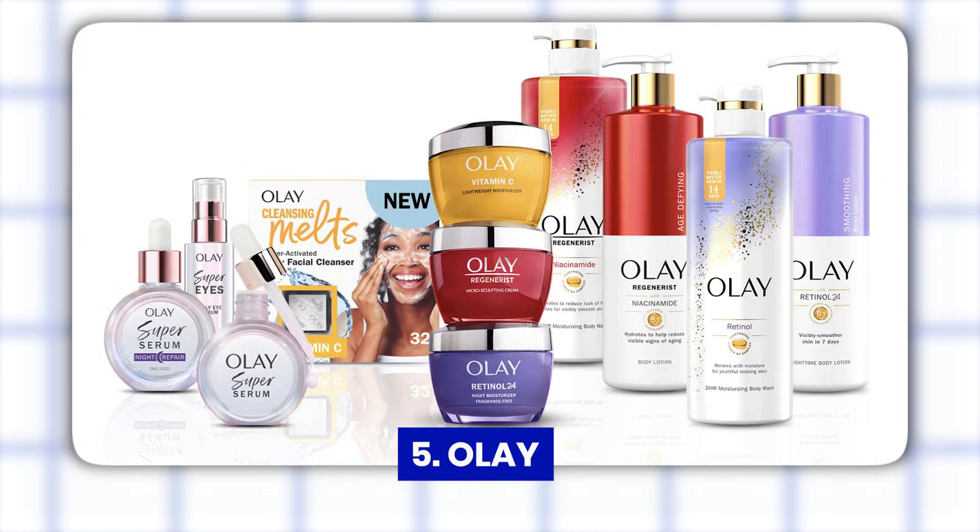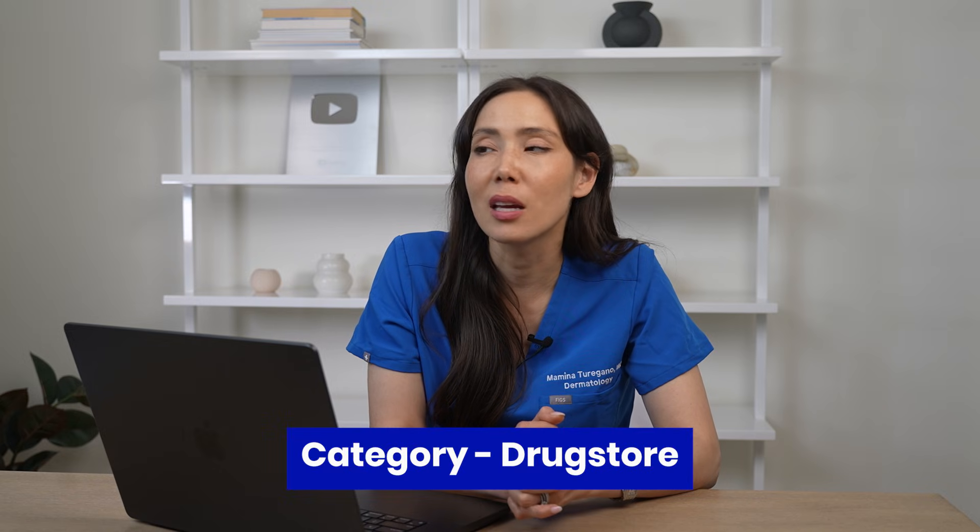Next is Olay, another drugstore brand. I think Olay has some wonderful products. My favorite line is their Regenerist line, which has amazing science — I've personally seen great results with their Regenerist face cream. It's a cult favorite for a reason: a lot of great data and it's been around for a long time. Some of the Olay body washes also have really good science behind them. I just feel like they need to tone back a little bit with the fragrances. Otherwise, I do think they can be very effective. I'm going to give them a 4.